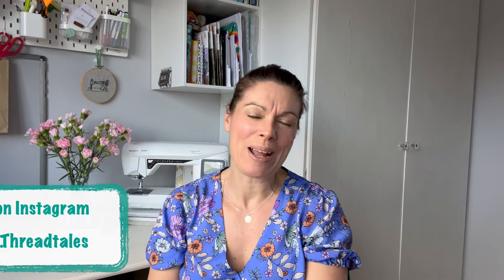Hello and welcome to my channel. My name's Angela and this is Devon Thread Tales. Thank you so much for joining me today.